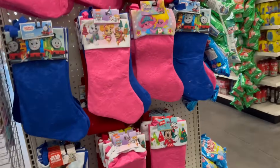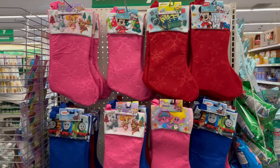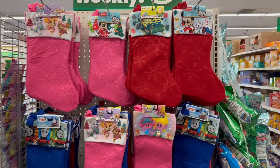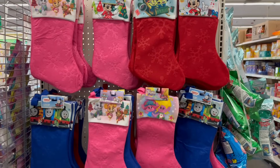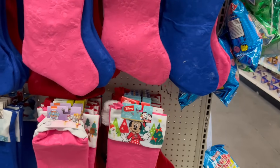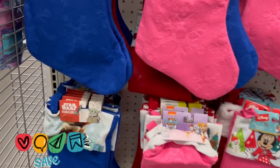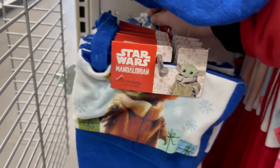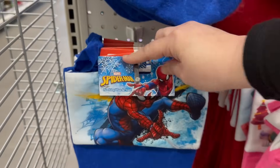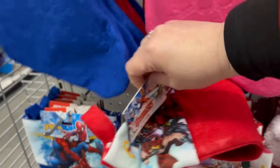For stockings at $1.25, they have Paw Patrol, Mini Mouse, Minions, Mickey Mouse, Thomas the Train, Trolls, Mandalorian, Spider-Man, and Avengers. They've got a great selection.